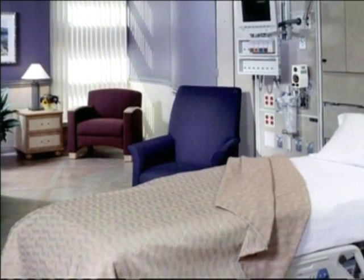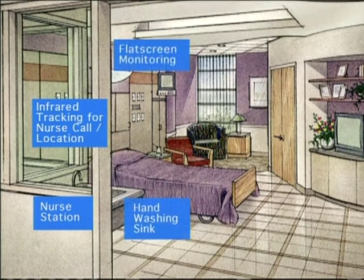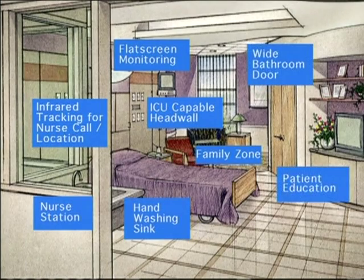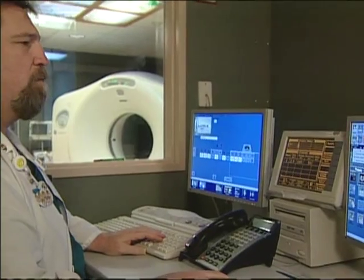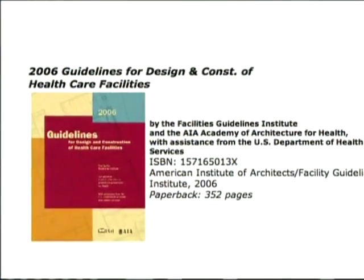In their continuing efforts to create safer and more effective facilities, many of America's top healthcare institutions are adopting a structured process of evidence-based design. They're basing their designs on an expanding body of scientific research, and they're documenting solid results — not only making their hospitals safer and less stressful, but also less expensive to run.